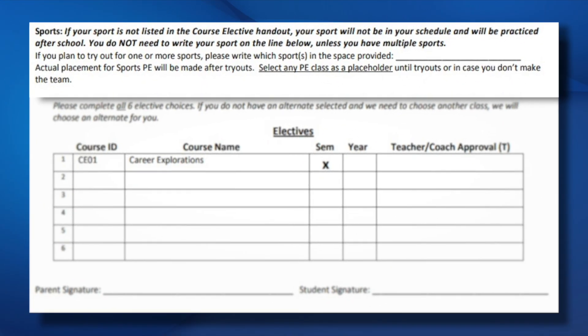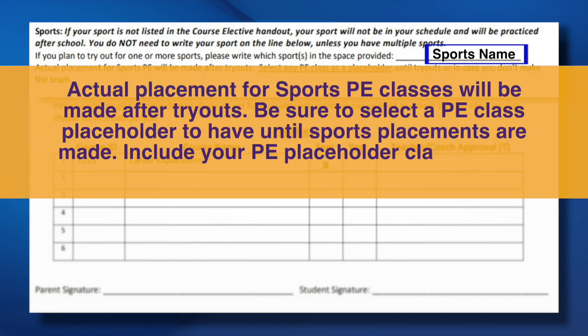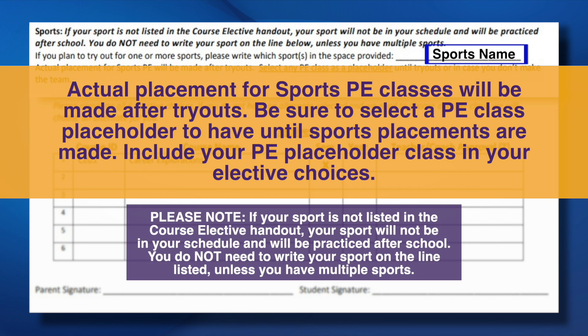For students who want to try out for a sport, write the sports names in the space provided. Actual placement for sports PE classes will be made after tryouts. Be sure to select a PE class placeholder to have until sports placements are made. Include your PE placeholder class in your elective choices.